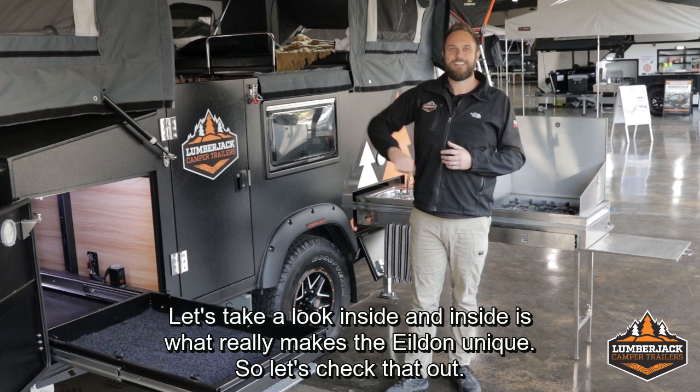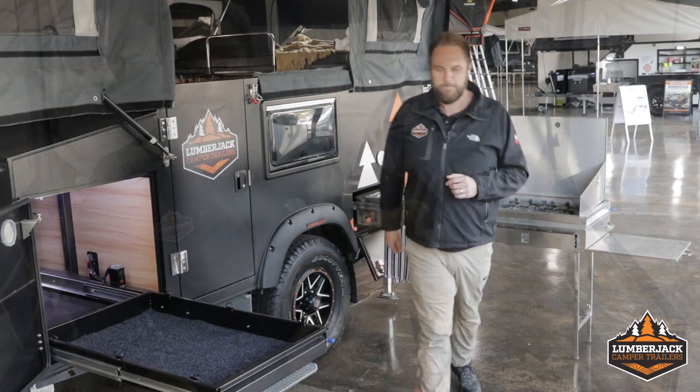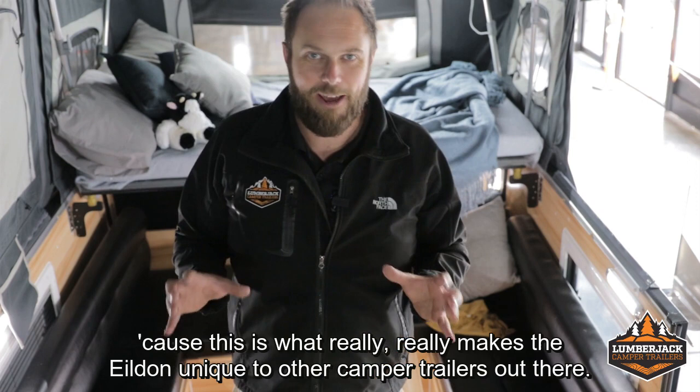Let's take a look inside, and inside is what really makes the Yildon unique. Moving inside the Yildon, I'm going to start with the back here because this is what really makes the Yildon unique to other camper trailers out there.